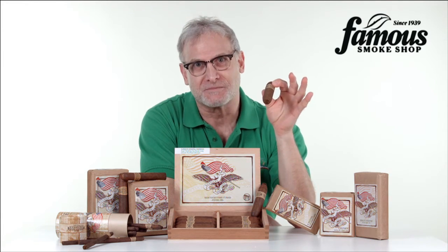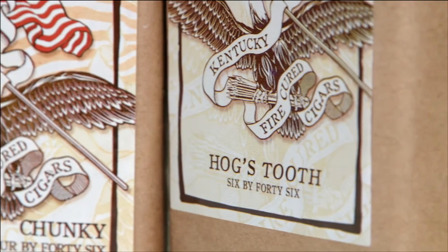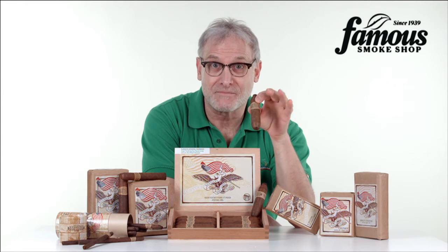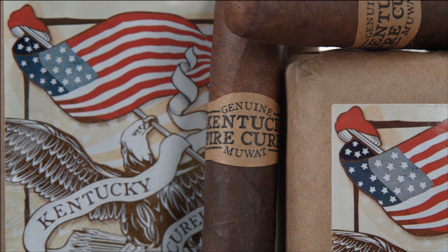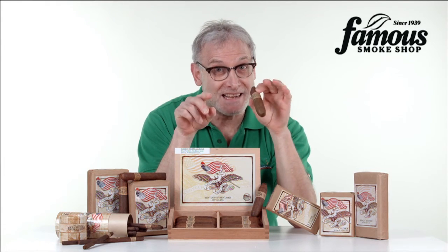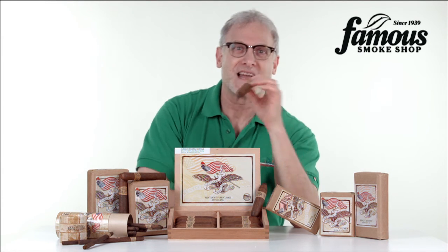Full disclosure, these cigars are not for everybody. Some people find the fire-cured flavor and aroma a little too overpowering for their palate. That said, if you've already liked the My Uzis, or if you're an adventurous type and you want to try cigars that are new and different, file these under must-try at least once, and add some KFCs to your next Famous Smoke Shop order. So until next time, happy smokes!